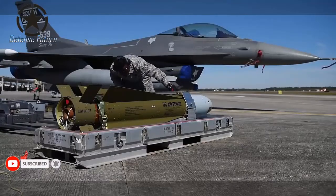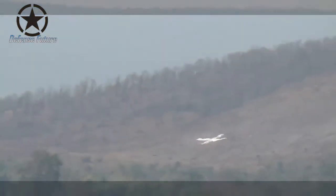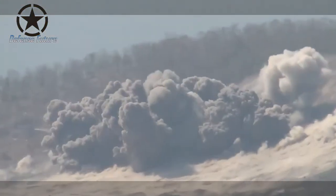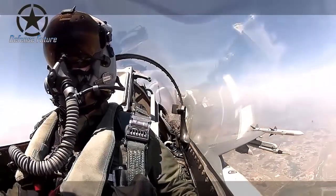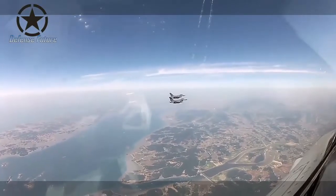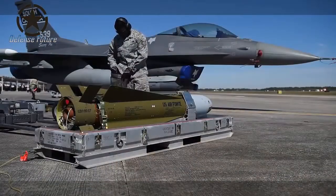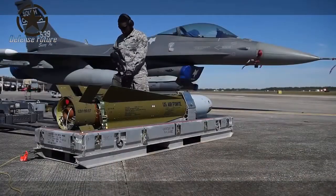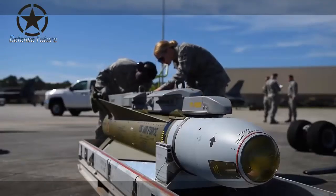The BLU-136 has a similar 2,000-pound class bomb body to the BLU-109, and when paired with the JDAM kit, the BLU-136 design changes to the GBU-31V-11. The installation and release of the BLU-136 GBU-31V-11 is no different from other JDAM series weapons. The BLU-136 is a cast ductile iron bomb which is brittle and will flatten uniformly, raining metal shards on the target — making it a less risky alternative to a traditional cluster bomb.